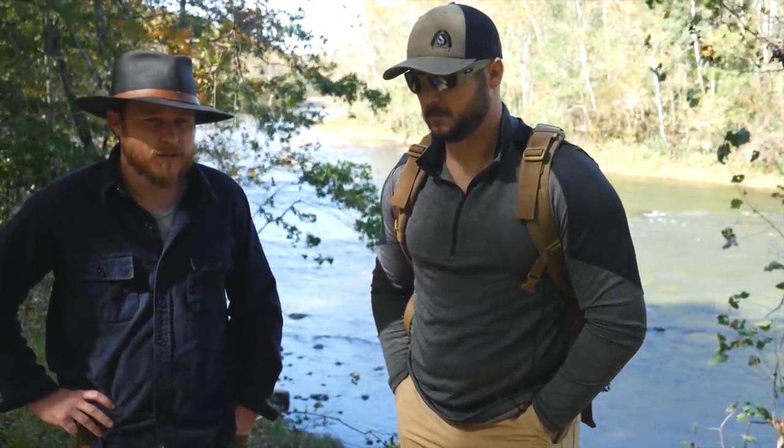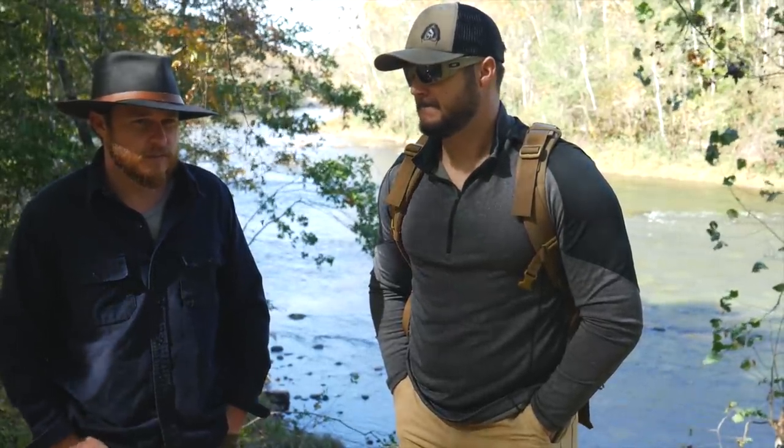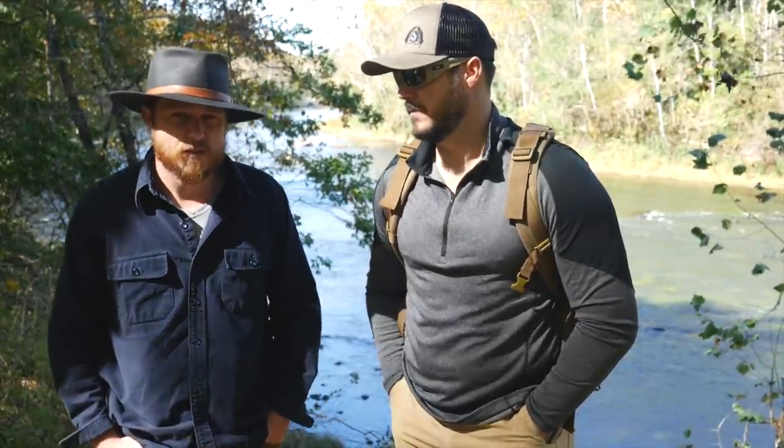That's probably the number one thing. We're coming to the end of the season — chicken of the woods, or the sulfur shelf — it's starting to cool down a good bit, but we might get lucky and run across some. The puffball mushrooms, they're pretty delicious, they should still be out. We got a good rain two days ago, so this is day two since a good rain.